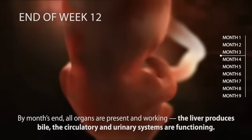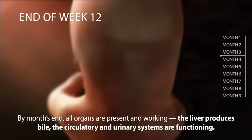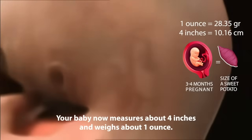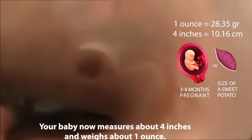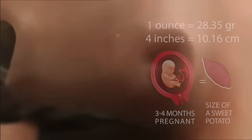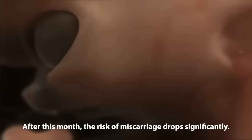By the end of week 12, all organs are present and working — the liver produces bile, and the circulatory and urinary systems are functioning. Your baby now measures about four inches and weighs about one ounce, as big as a sweet potato. After this month, the risk of miscarriage drops significantly.